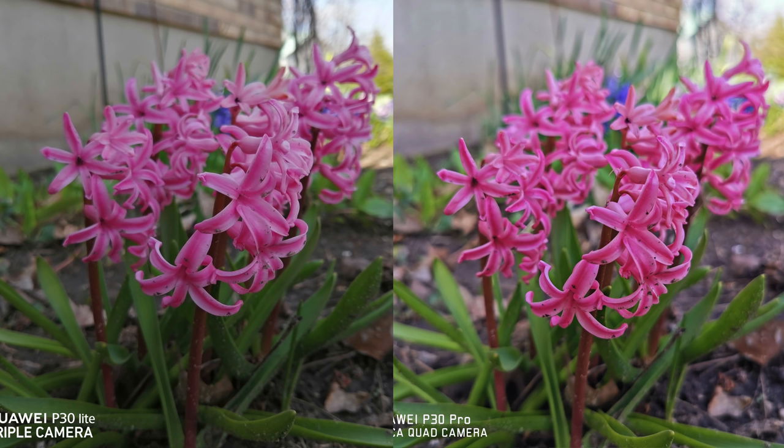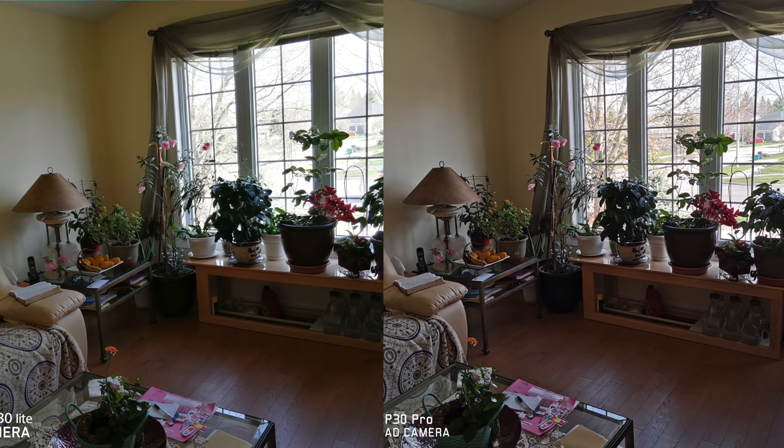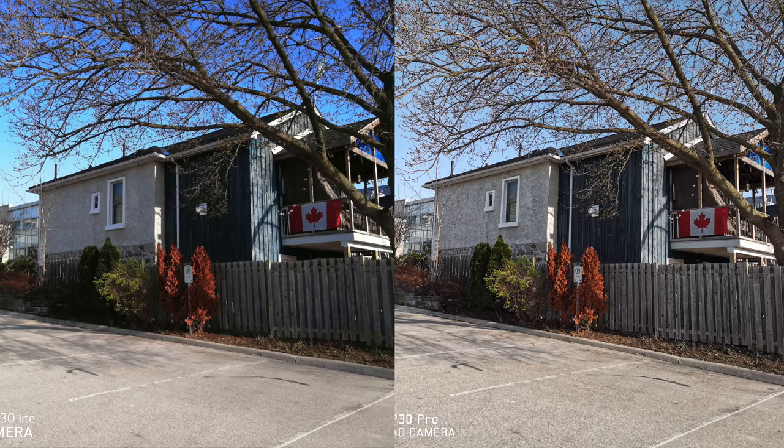Moving on to regular daytime pictures — the main differences are the better dynamic range and picture sharpness from the P30 Pro, but that was kind of to be expected given the price difference. As for color accuracy, I believe the P30 Pro does a bit better as well. However, taking the price of the P30 Lite into consideration, I think it does pretty good for daytime pictures. I'll let you watch a few more pictures so you can make up your own mind.